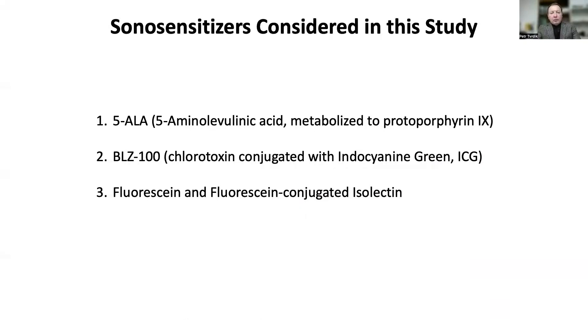Essential for precise and successful sonodynamic therapy is specific delivery of sonosensitizers to the diseased cell type. We have identified three different compounds that might potentially fit this criteria for CCM lesions. They include 5-ALA, or aminolevulinic acid; BLZ100, which is a peptide conjugated with infrared dye indocyanine green; and fluorescein in the form of fluorescein-conjugated glycoprotein isolectin. All these compounds are FDA approved for specific medical applications.